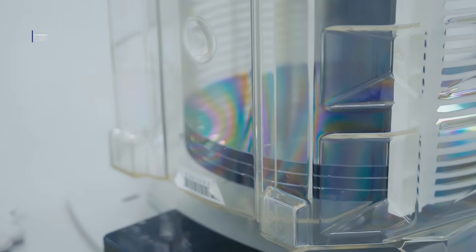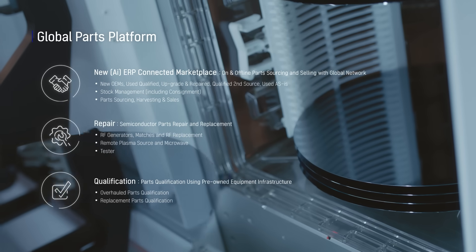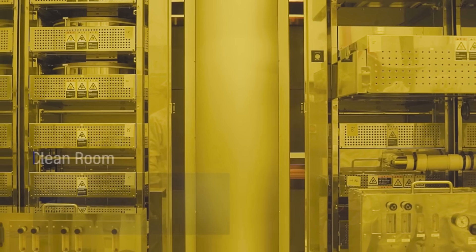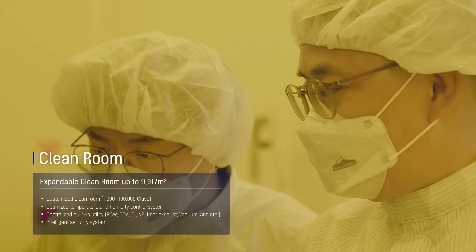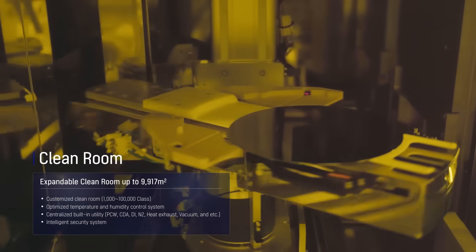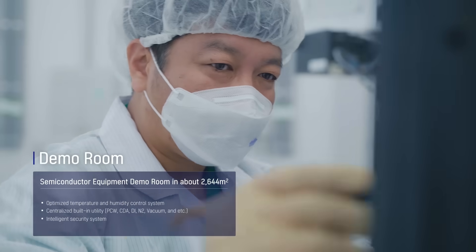Surplus Global plans to continue to meet customer demand by expanding its global parts platform business as an axis of future growth, based on an expandable clean room of up to 9,917 square meters and a 2,664 square meter demo room facility.